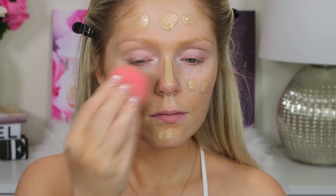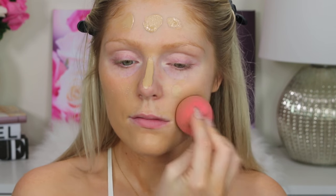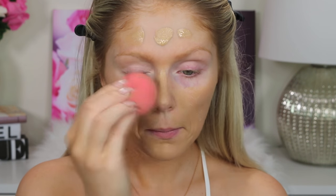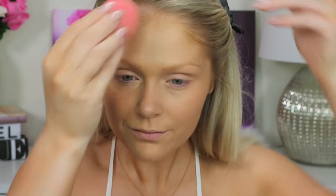Starting off with a completely bare face, I'm first going to prime the skin with the Maybelline Baby Skin Instant Pore Eraser. I absolutely love this primer. For my foundation, I'm going to go in with the L'Oreal Infallible Pro Glow in shade 205. I did do a full first impressions on it — I'll link it down below — but I absolutely love this foundation for every day. I'm just blending that out with a dampened sponge.